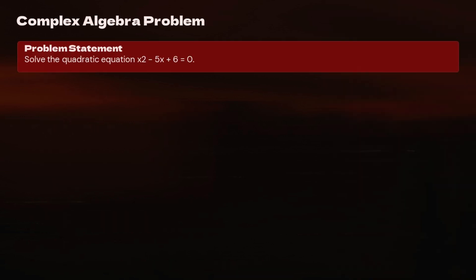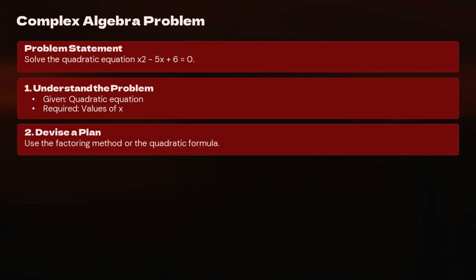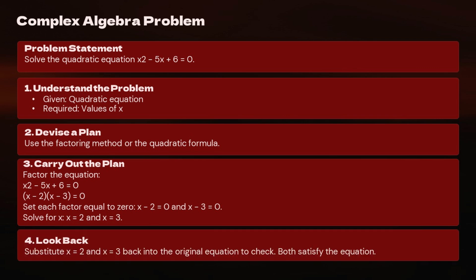Complex Algebra Problem: Solve the quadratic equation x² − 5x + 6 = 0. Step 1 — Understand: Given quadratic equation; Required: values of x. Step 2 — Devise a plan: Use the factoring method or the quadratic formula. Step 3 — Carry out: Factor the equation: (x − 2)(x − 3) = 0. Set each factor equal to 0: x − 2 = 0 and x − 3 = 0. Solve for x: x = 2 and x = 3. Step 4 — Look back: Substitute x = 2 and x = 3 back into the original equation to check. Both satisfy the equation.